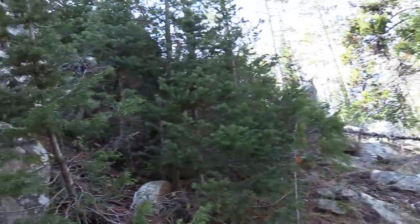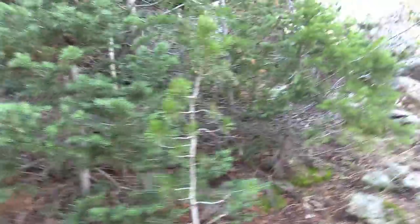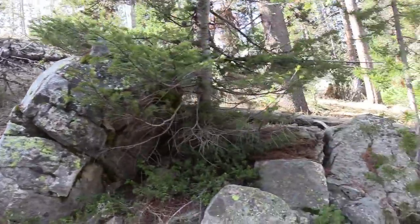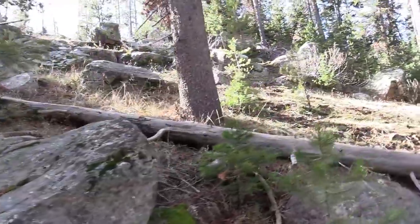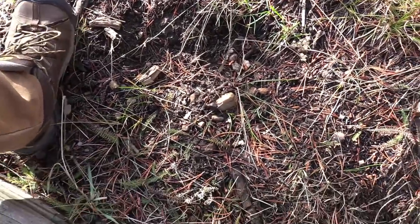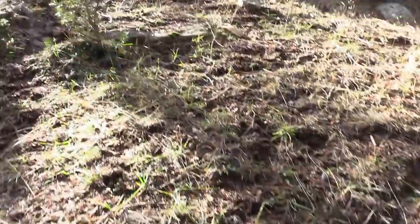I wonder if bobcat is on the dining menu for Squatch. If he can catch it he would eat it — I'm sure it's not at the top of the list. I want to go up on top here — I've always wanted to see this rock ledge. I see where something flat-footed stepped there — it looks like it has a mid-tarsal. It looks like a smaller one than the 16-inch individual we cast.